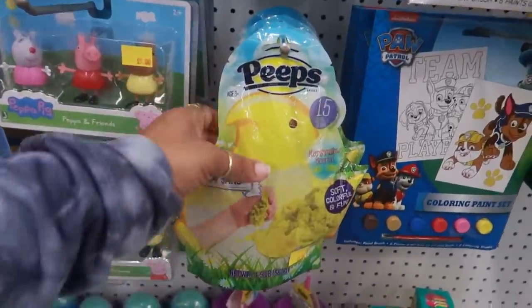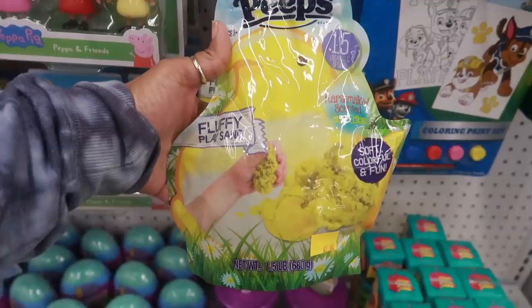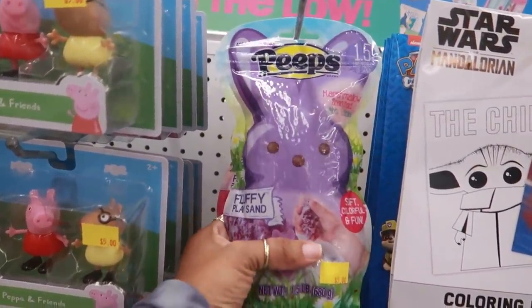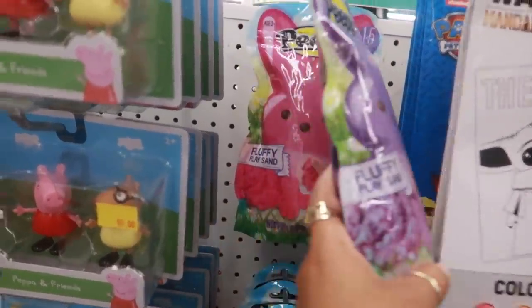I just saw these actually in Target — the Sour Patch Kids — I think we picked some up. Oh, they have some Peeps fluffy sand marshmallow scented for five, or you could get this one up here in purple or pink.